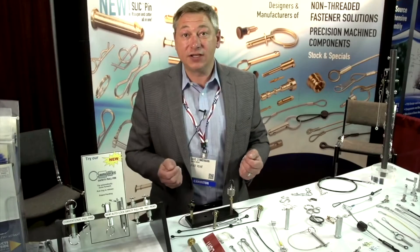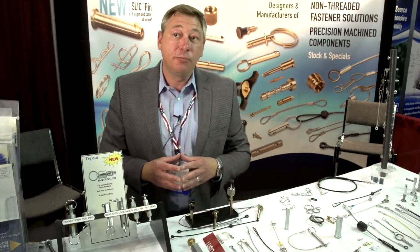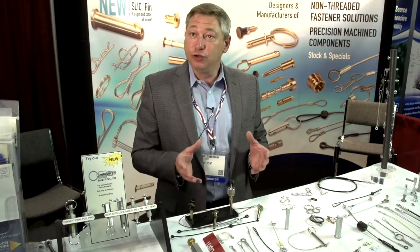Hi, my name's Dave Zimmerman, president of Pivot Point Incorporated. We're a manufacturer of non-threaded fastener solutions. We do a lot of custom, and that's really our specialty, providing personalized engineered solutions.